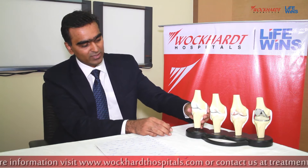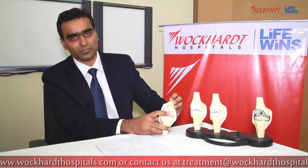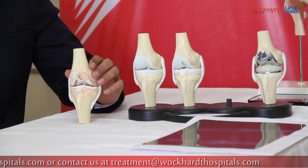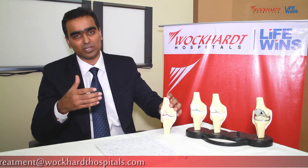But what happens as age advances? There is wear and tear of your joint cartilage and the underneath bone is exposed. This leads to friction when you are walking, and patients often experience pain, stiffness, and reduced range of motion. They are not able to carry out their day-to-day activities like walking long distances or pursuing their sports activities.